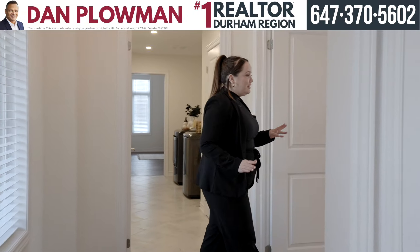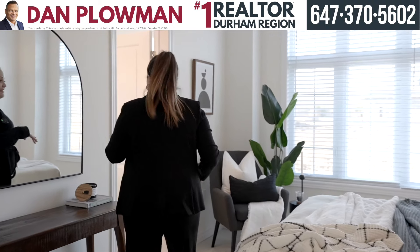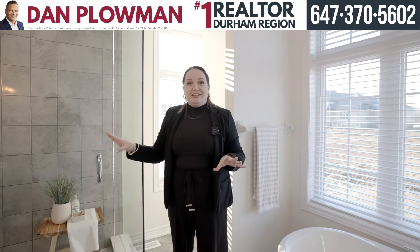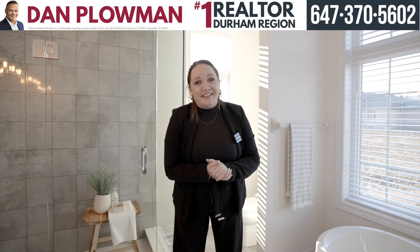We're going to check out the primary bedroom, which is absolutely beautiful. We have the walk-in closet and a very nice primary bathroom. Wow, look at this glass shower — it's huge. You have your separate tub and his and her sinks. You're going to love it.